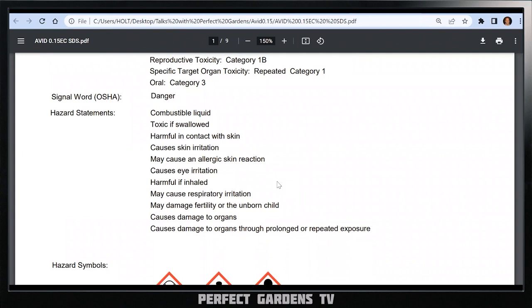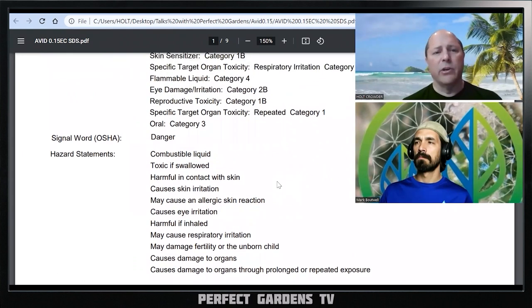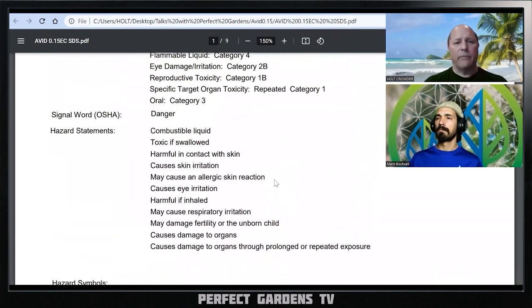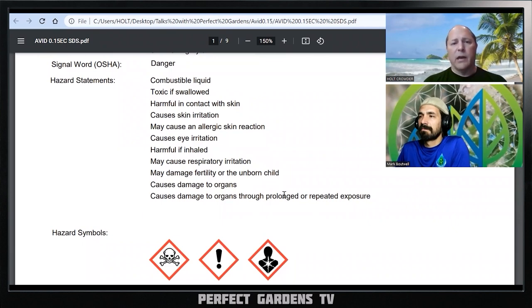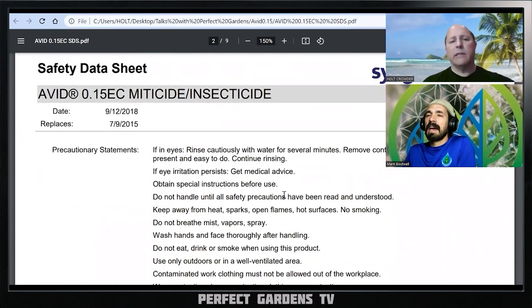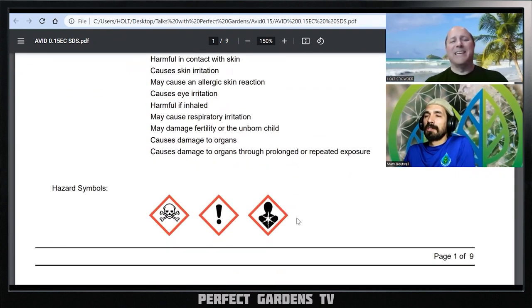This is a combustible liquid. It's toxic if you swallow it, causes skin irritation, may cause respiratory irritation. The skull and bones symbol is right there on the label. I find these products and ask Holt to review them based on what I still see in hydroponic stores. Every time I walk into a store and need another video, I take a picture of the next pesticide I see and send it to Holt to review — because this product is still something you can walk into a local hydroponic store and purchase.